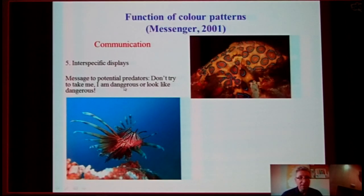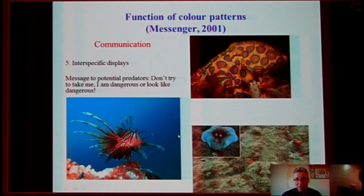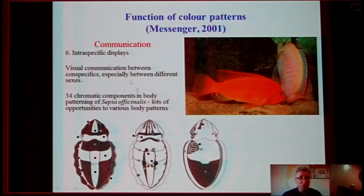Also, for communication, they use color for interspecific displays — a message to potential predators: please don't eat me, because I am dangerous. You can see here lionfish and the blue-ringed octopus. Also, as I showed you before, that octopus was camouflaged on the bottom, but when a diver just approached it, it suddenly became blue and sort of scary, even for the diver. They also use coloration for visual communication with conspecifics, especially with the different sexes. Cuttlefish, for example, have 34 chromatic components of their body, and obviously a lot of opportunities to vary their body patterns.